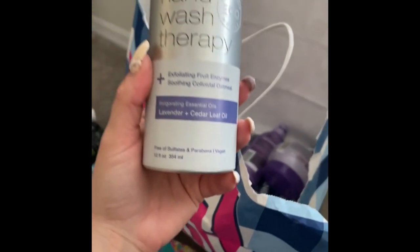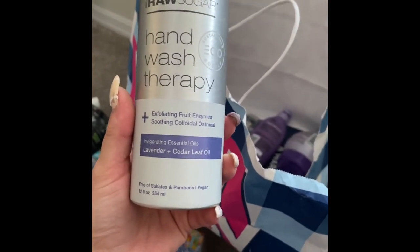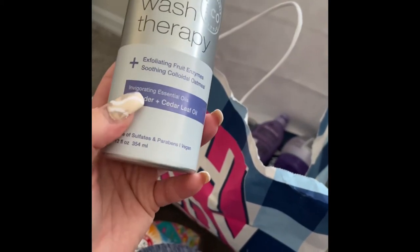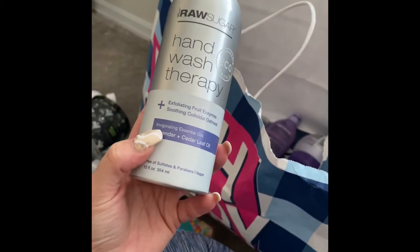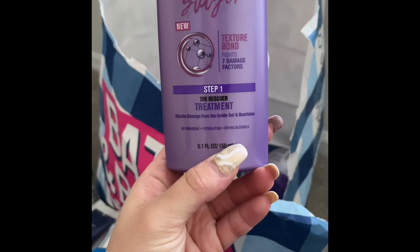We used up this Lavender and Cedar Leaf Oil hand wash therapy by Raw Sugar — it was just okay. I don't even like lavender, so I'm like, why do I buy scents I don't like? But I'll try anything once. Then I got this Damaged Slayer by Dark and Lovely — it's a step-one treatment. I got both steps at the Dollar Tree and they were just okay.